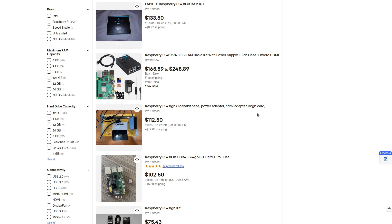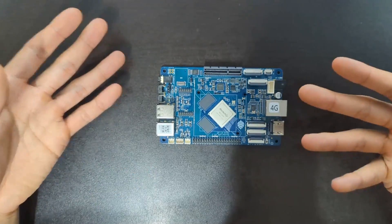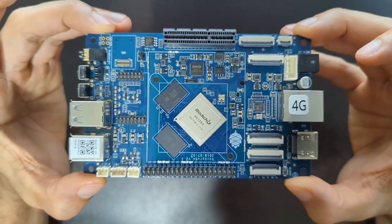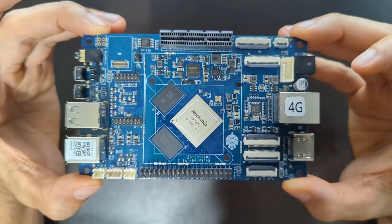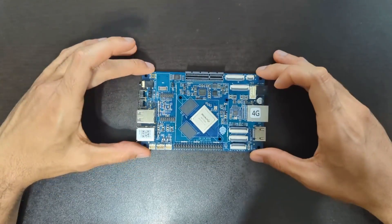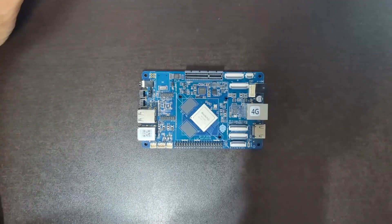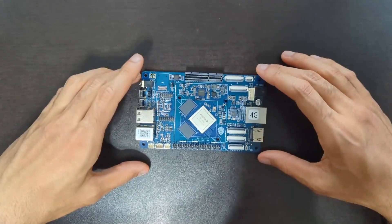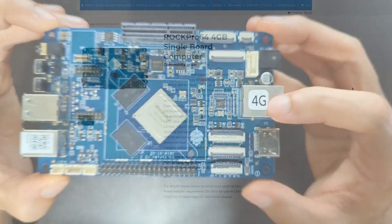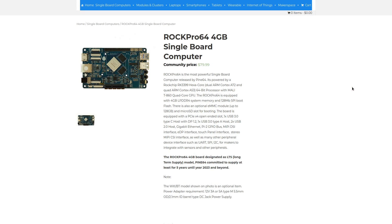Plus the Raspberry Pi 5 is probably going to come out next year and be cheaper and better than these marked-up Pi 4s, which brings me to this little guy. This is the RockPro 64, made by Pine64 — the same company that makes the PinePhone. It's currently available and in stock on their website. This is the 4-gigabyte model, and it retails for $80.